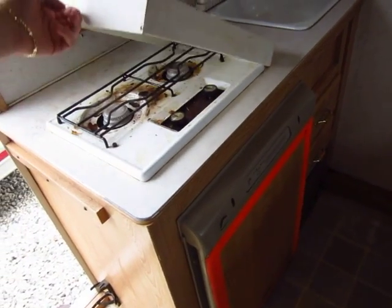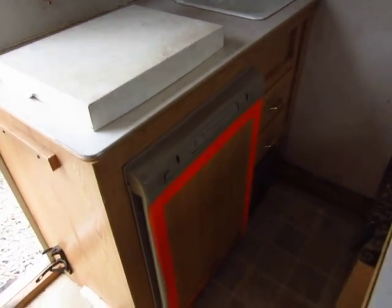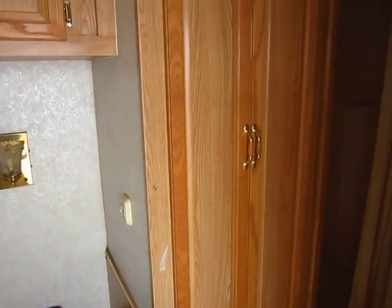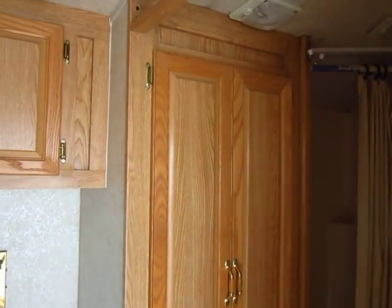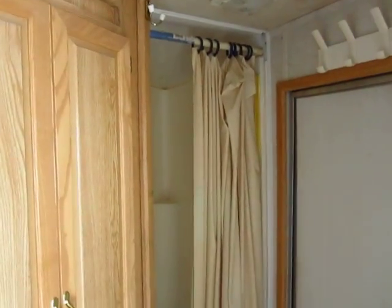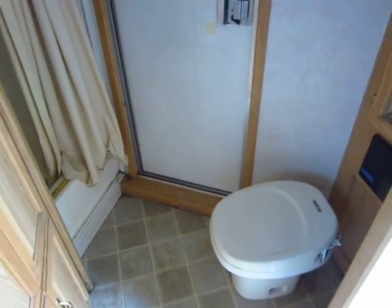There's a stove top cover here. I like the extra big closet right here — you can never have enough storage space, you always need more boots. There's a nice little shower with a stool right here.